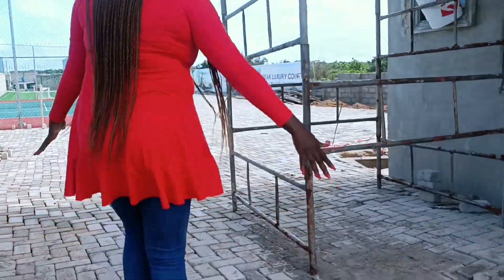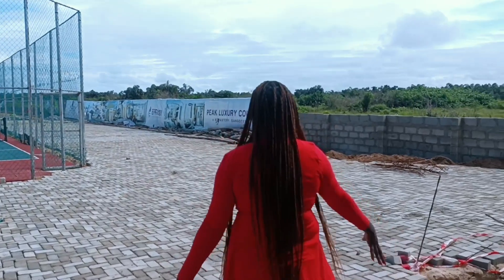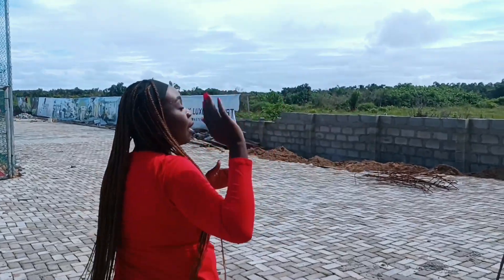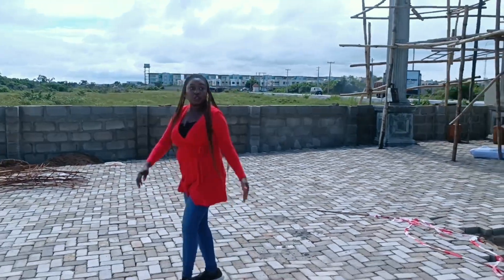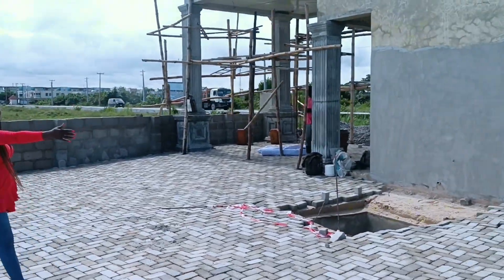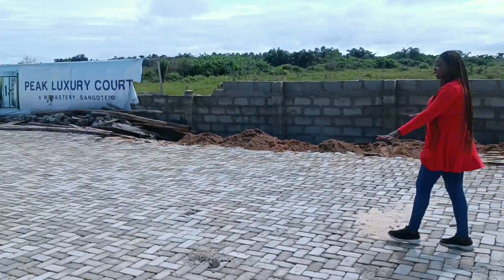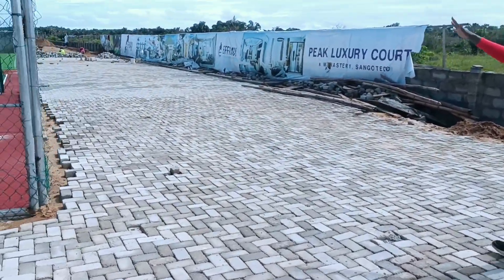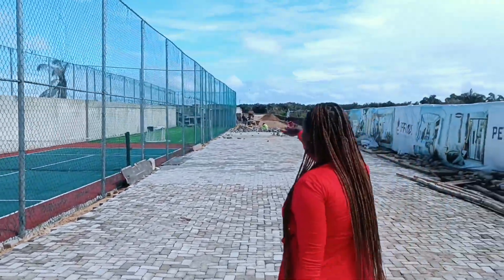The last time I was here this was just sand, but right now the interlocking is being done — this is the access road to the estate. We have two access points: you come in from here and this is the exit. We have the access road being done right here, then we have the lot cut right here, and then we have the football pitch right there.